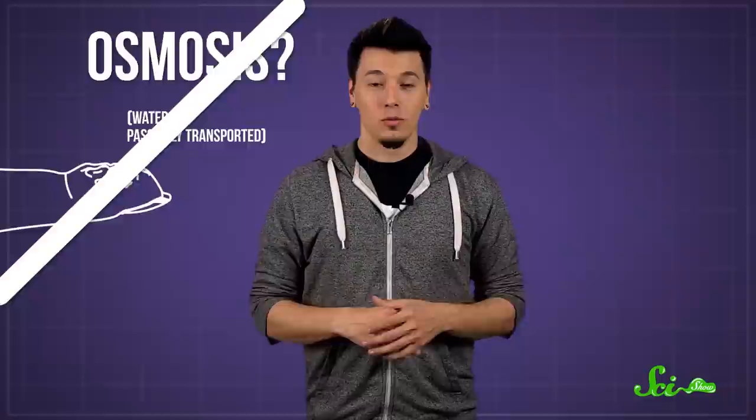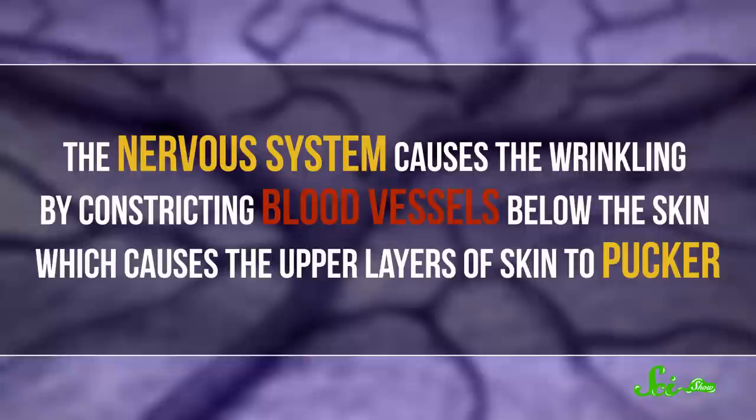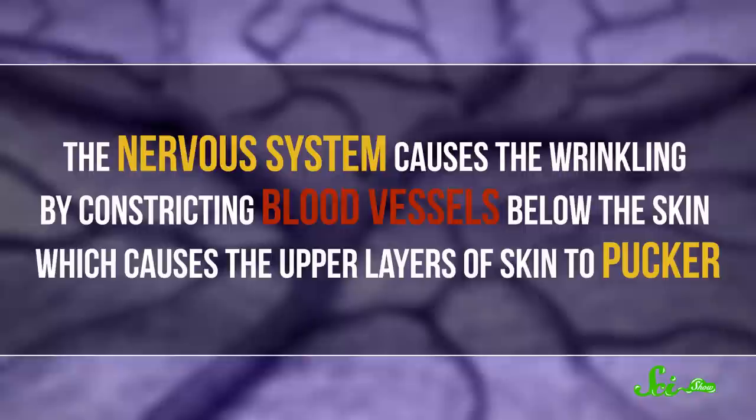But in 1935, a pair of doctors noticed that this effect didn't happen in their patients with nerve damage. One patient, for example, was a boy who had lost feeling in three of his fingers. The researchers found that when his hand got wet, the fingers that could feel wrinkled as normal, but the ones that were numb remained smooth. It turned out that the pruny digits weren't caused by just the passive flow of water through the skin — it was an active response of the nervous system to prolonged moisture. The nervous system causes the wrinkling by constricting the blood vessels below the skin, which causes the upper layers of skin to pucker.